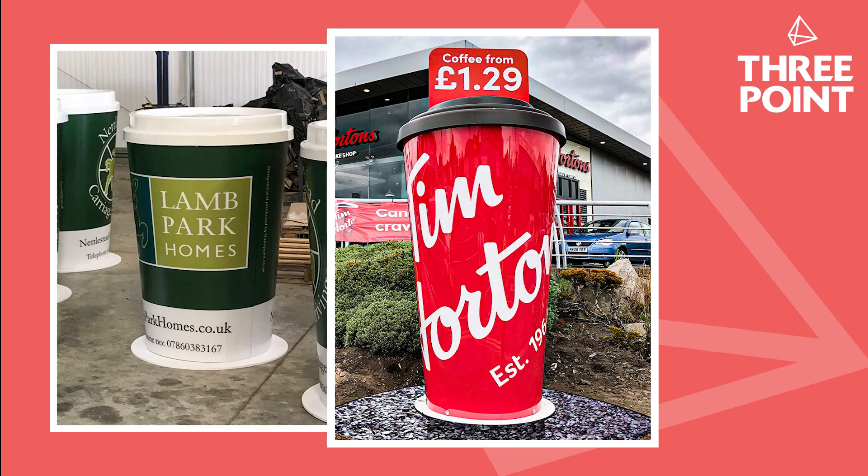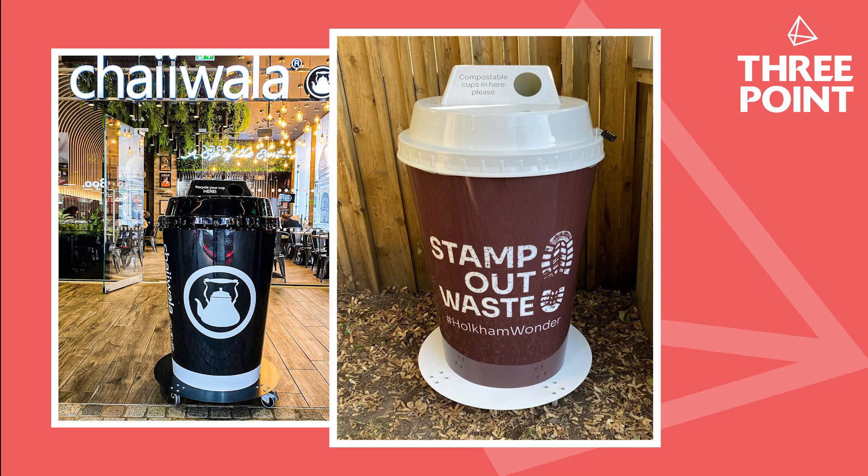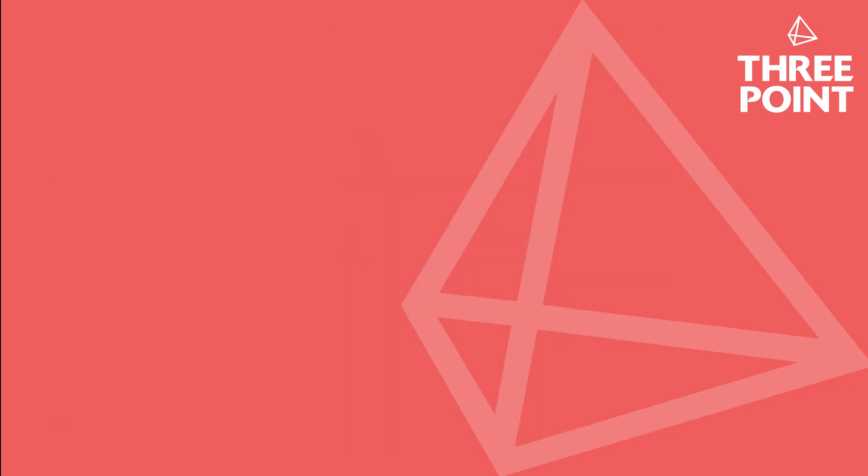Several years ago we introduced a bin version of the giant cup, which has been adopted by leading brands like Chaiwala, who position them outside a number of their stores. In addition to the UK, we export our cups all over the world to countries including Poland, Spain, Germany, France and Holland.